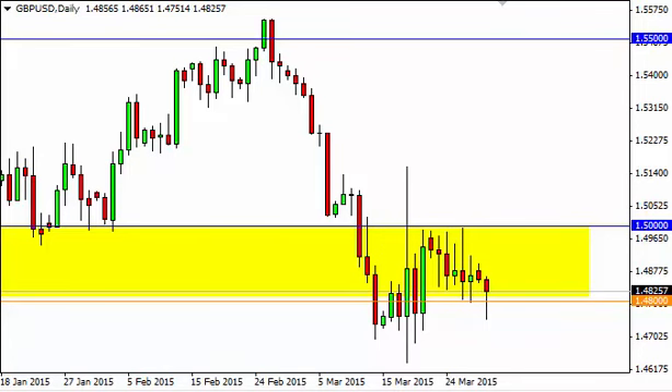Pound dollar daily forecast March 31st, FX Empire. The pound dollar, as you can see, broke down a little bit during the session on Monday and even sliced below the 1.48 level. That being said, it turned back around to form a hammer. That hammer looks pretty supportive and looks very bullish.